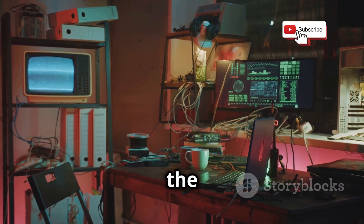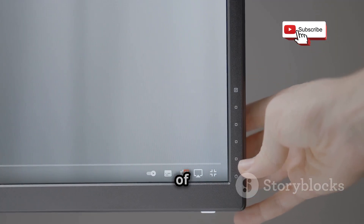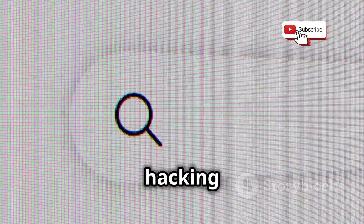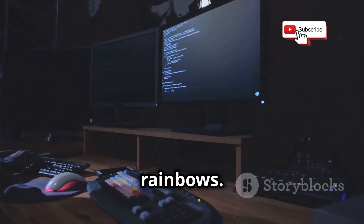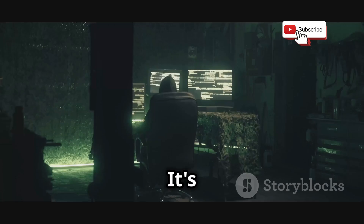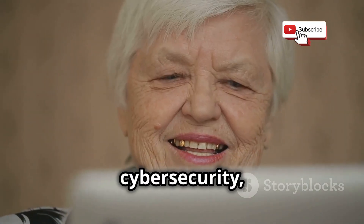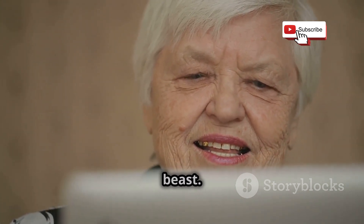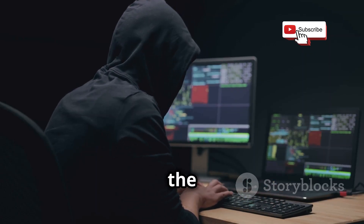Kali is built on Debian, which means you have access to a ton of customization options. You can tweak and configure it to your heart's content, creating the ultimate hacking environment tailored to your specific needs. However, Kali's extensive toolkit and advanced features mean it's not exactly beginner-friendly — it's definitely not the OS you want to install on your grandma's computer. But for those serious about cybersecurity and ready to put in the time and effort to master its power, Kali Linux is an absolute beast. It's the gold standard, and it's definitely earned its spot at the top of our list.